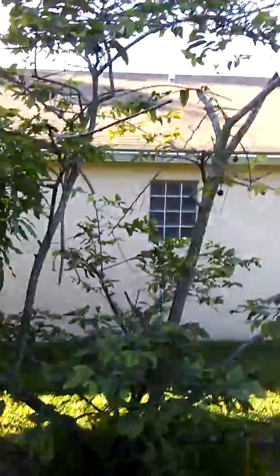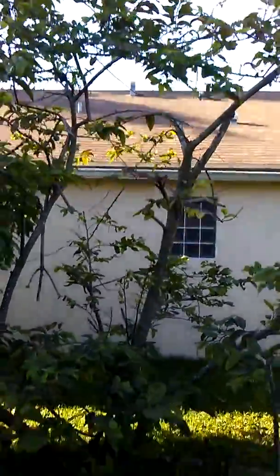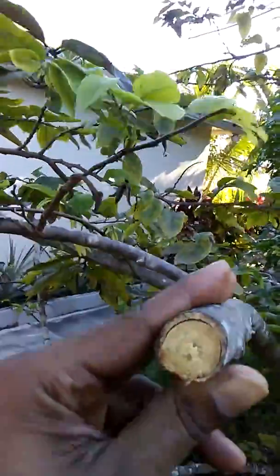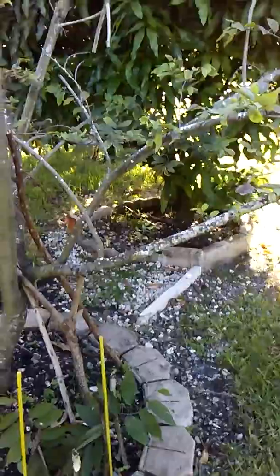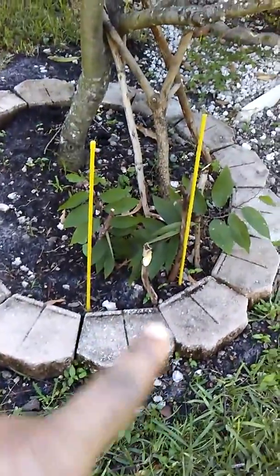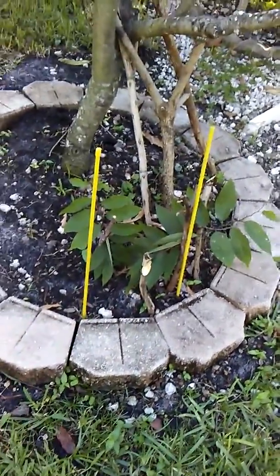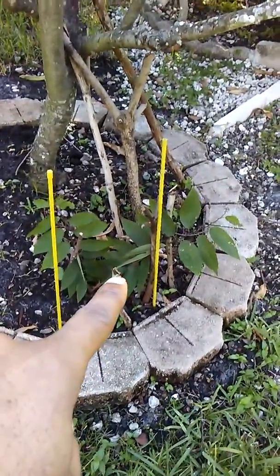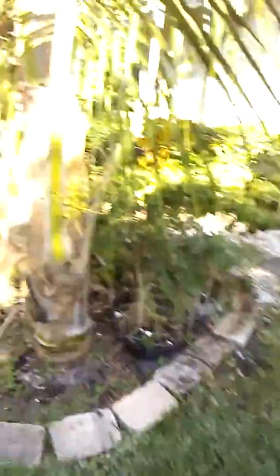Here we have a sweetsop, which in many Caribbean islands is called a sugar apple. The tree looks a little scanty because we had to prune it down for the hurricane — last year we almost lost it. We had to pack stones against the root while the wind was blowing to prevent it from toppling over. We planted another one just in case we lost this tree.